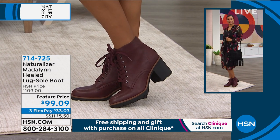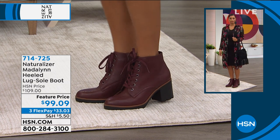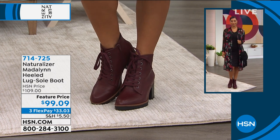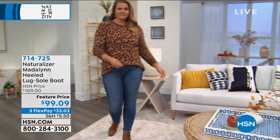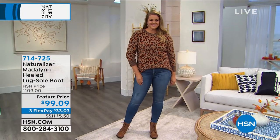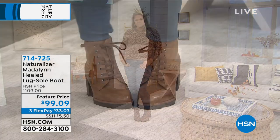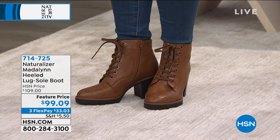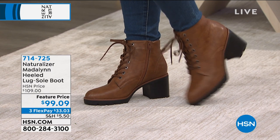So many ways to play with this style. It is also water repellent, so when you're splashing around as the weather gets bad, you're protected. You can feel confident wearing these all fall and through the winter.